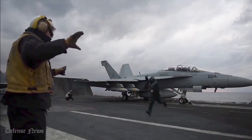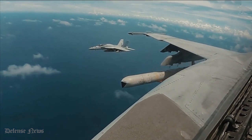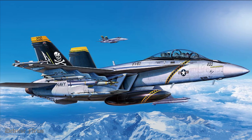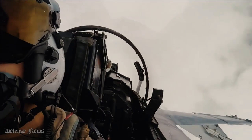The Hornet first saw action during the American bombing of Libya in 1986, and it later took part in the 1991 Gulf War and the 2003 Iraq War. Both the older Hornet and the F-14 Tomcat were replaced by the Boeing F/A-18 Super Hornet, a larger, evolutionary version of the F-18 Hornet, in the U.S. Navy.